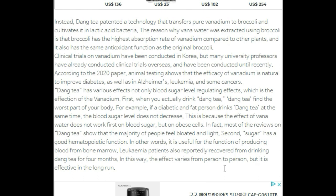Second, Dang Tea has a good hematopoietic function. In other words, it is useful for the function of producing blood from bone marrow. Leukemia patients also reportedly recovered from drinking Dang Tea for four months. The effect varies from person to person, but it is effective in the long run.